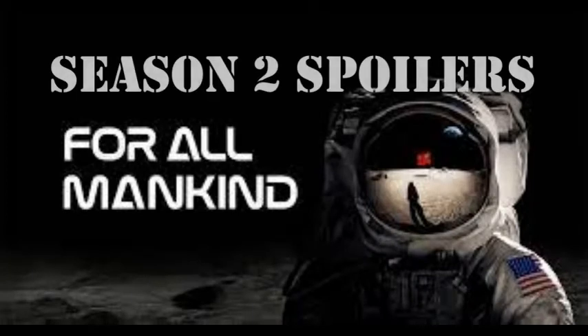Hey everyone, welcome back. Today I'm talking about For All Mankind, and Season 2 spoilers are ahead. You've been warned.